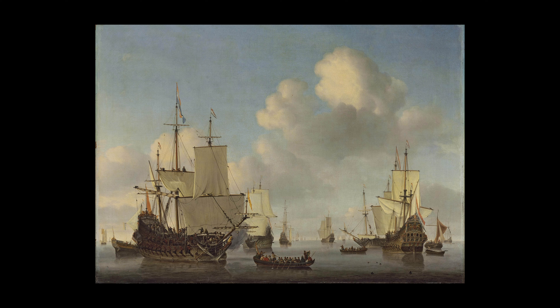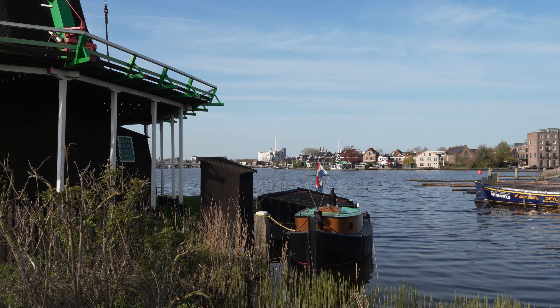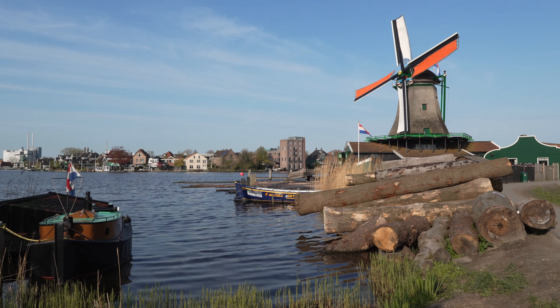The Netherlands built ships quicker and at half the cost of their rivals, which could hold more cargo, sail faster, and required less crew. The Netherlands eventually gained independence, became one of the world's largest naval powers in the 17th century, and dominated maritime trade with the Dutch East India Company. The wind-powered sawmill played a crucial role in enabling this prosperous period in Dutch history, and I was excited to see one.